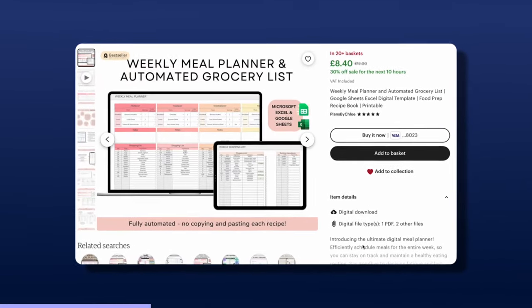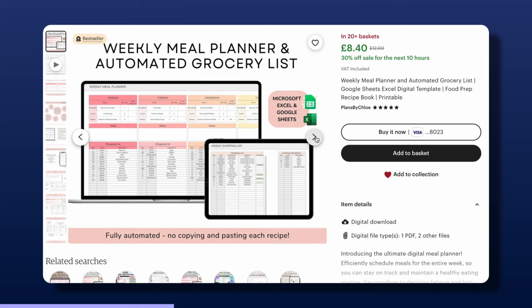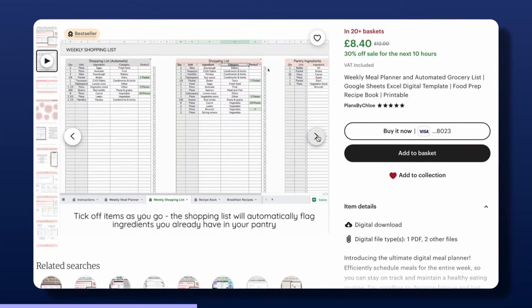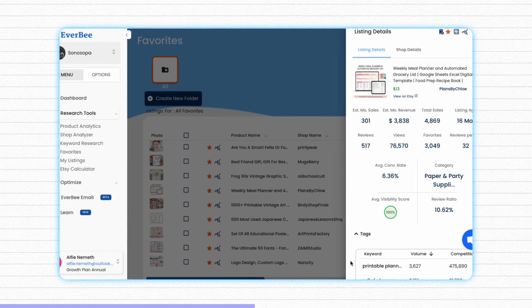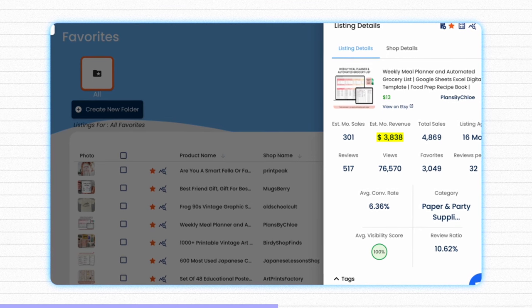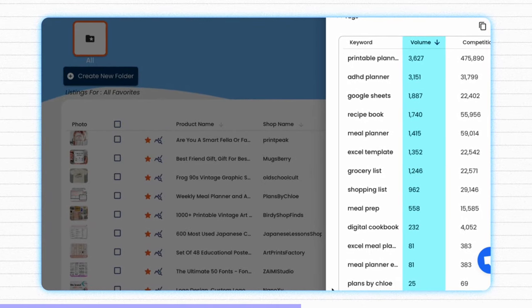Going over to Etsy, you can see the exact product I'm talking about — it's a fairly simple document made on Microsoft Excel and Google Sheets that allows you to plan out your weekly meals. It also spits out an automated shopping list which you can print out or take on your phone to the supermarket. Over on the Everbee account, you can see it's making over $3,800 a month, and you can also see the massively popular search volumes for the keywords people use to find this product.